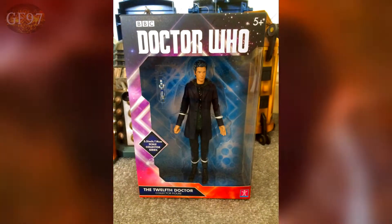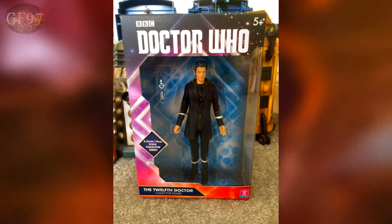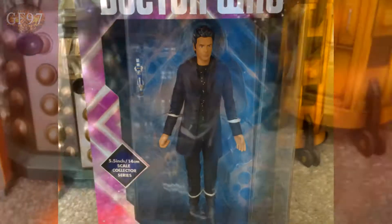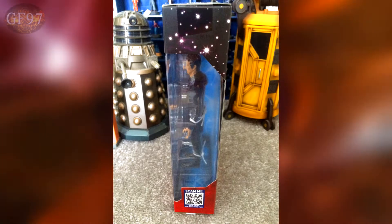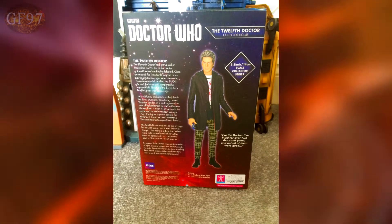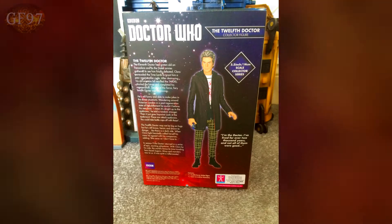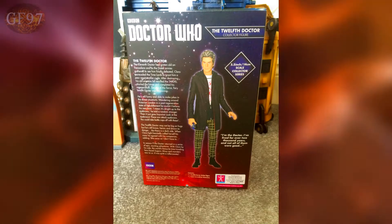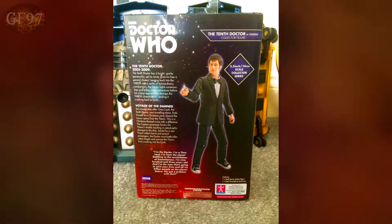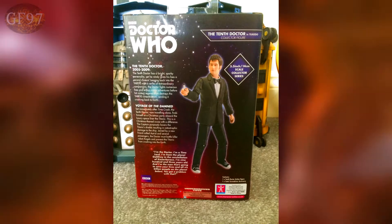You've got the standard stuff — 5 plus, what the figure is, 5-inch scale, 14 centimetres, which is a bit off with the Capaldi figure, but more about that later. You've got QR codes on each one of the boxes. On the back of each box, you get a description of the Doctor included, a different one for the 12th Doctor — the same for both variants — and obviously a different one for the 10th Doctor, with a great promotional picture with a white ominous layer around it.